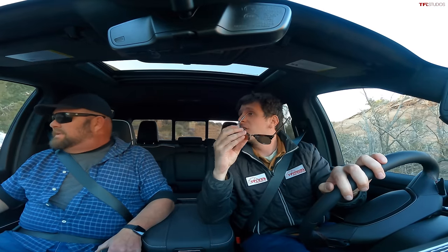Overall, Nathan, I think it's a winner — an excellent truck. Let's head back to the gas station and figure out what our fuel economy actually was.